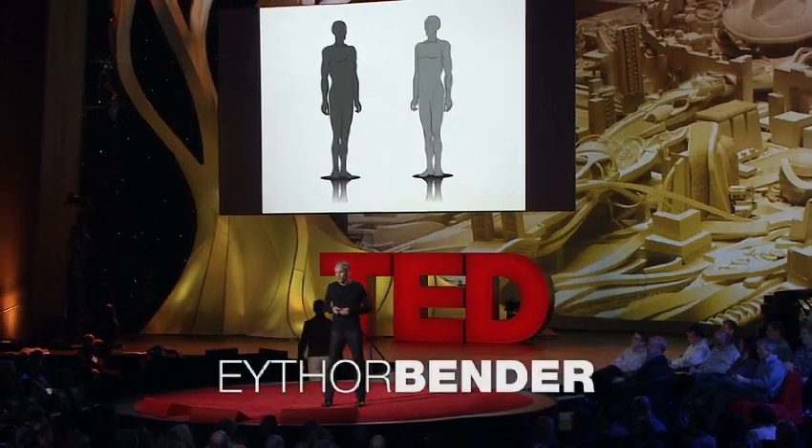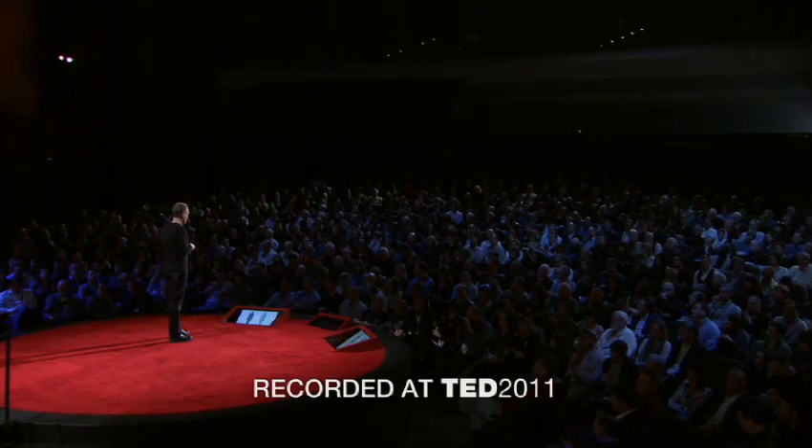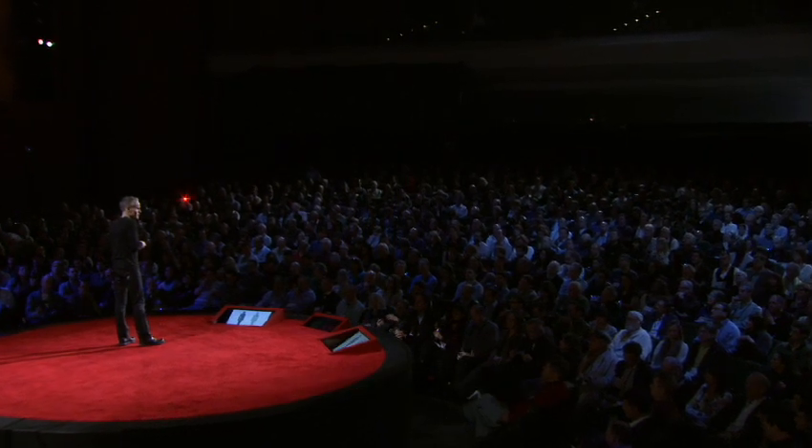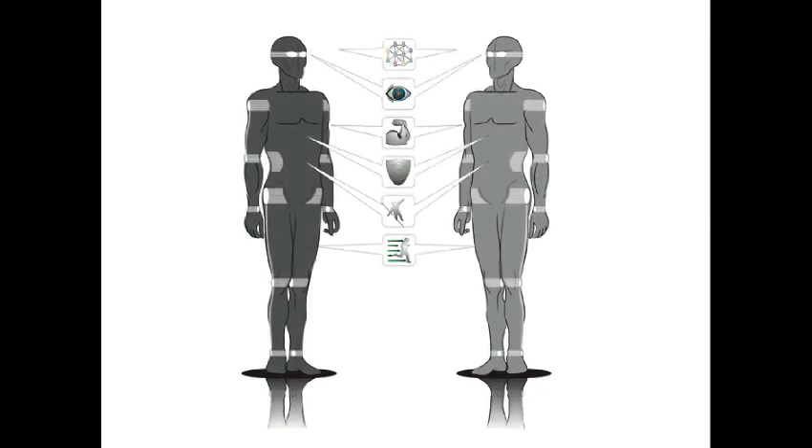Imagine a wearable robot that gives you superhuman abilities, or another one that takes wheelchair users up, standing and walking again. We at Berkeley Bionics call these robots exoskeletons. These are nothing else than something that you put on in the morning and it will give you extra strength, further enhance your speed, and help you manage your balance. It is actually the true integration of the man and the machine.